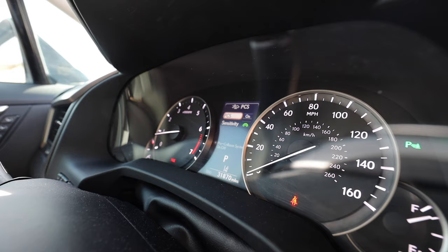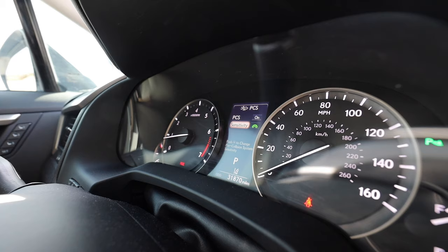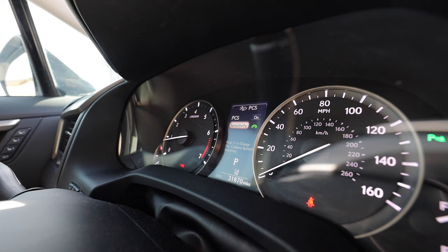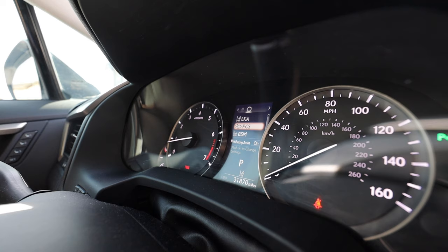Next is the PCS — Pre-Collision System. I don't know why people turn this off. You can set the sensitivity to low, medium, or high; I use medium. I've actually used this feature unintentionally — I got distracted while driving and a car in front of me braked quickly. The Lexus PCS gave me a warning right away, and when I couldn't react in time, it actually braked for me. A very good safety feature to have.